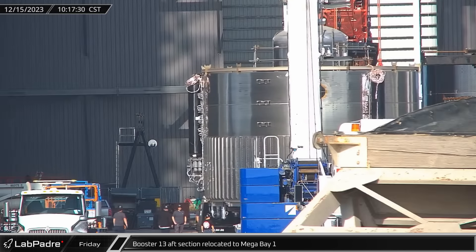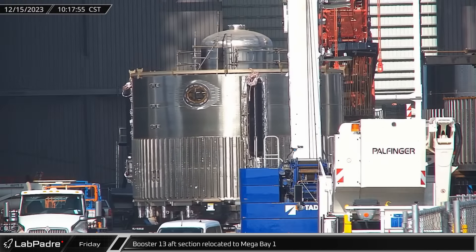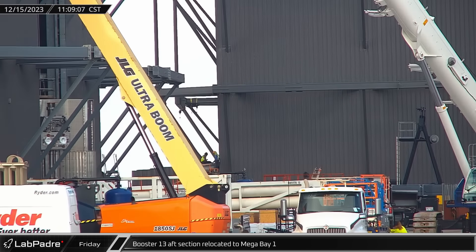As the pipe section was being installed, the long-awaited Booster 13 aft section finally made an appearance in the ring yard. Less than an hour later, the section was moved into Mega Bay 1.